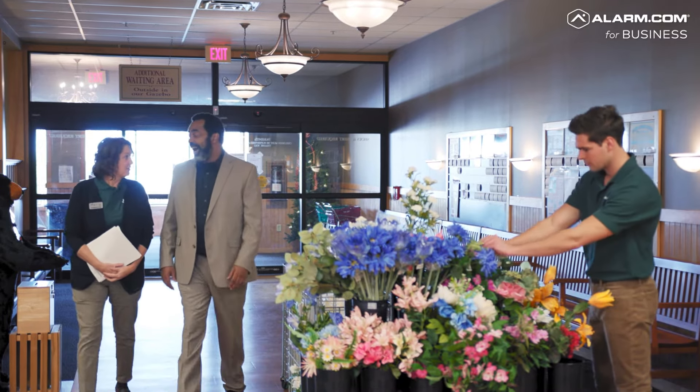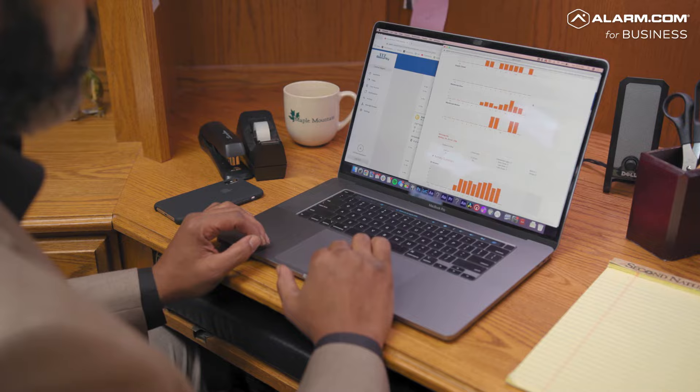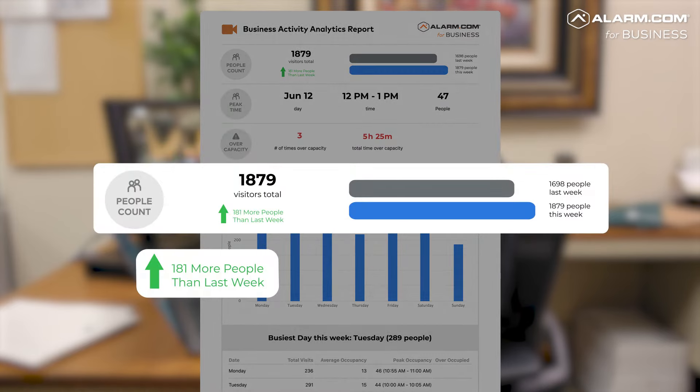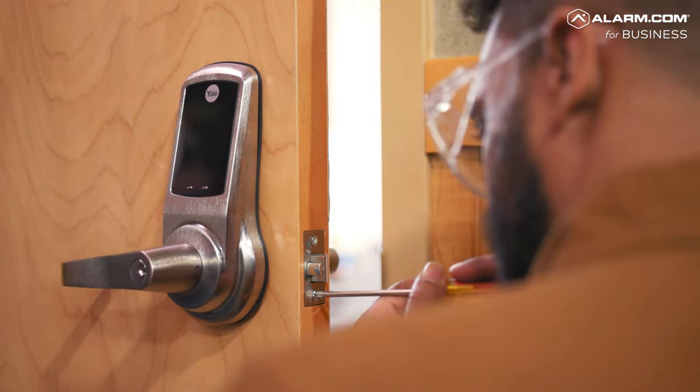When your most important resource is your time, it's important to ensure your business performs exactly as you need it to, when it matters most. That's why Alarm.com is on guard 24-7 to keep track of activities with daily, weekly and monthly reports to help you run your business more efficiently.